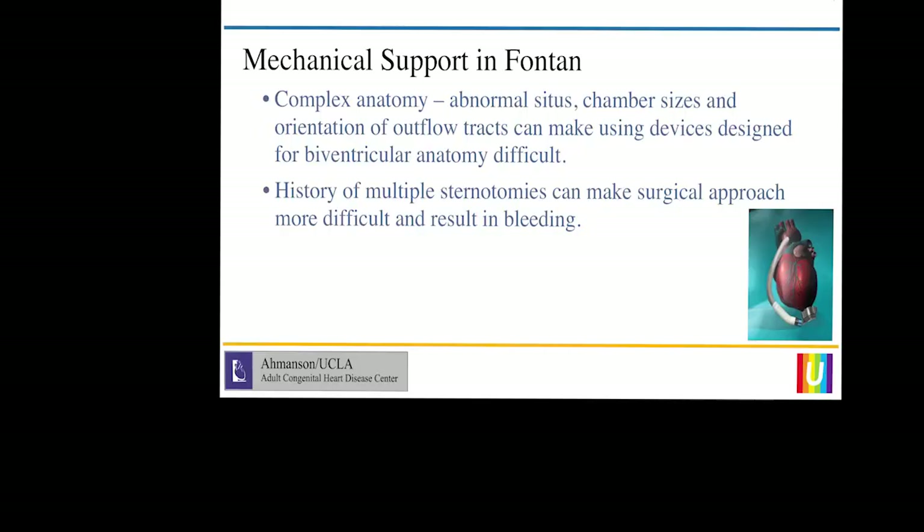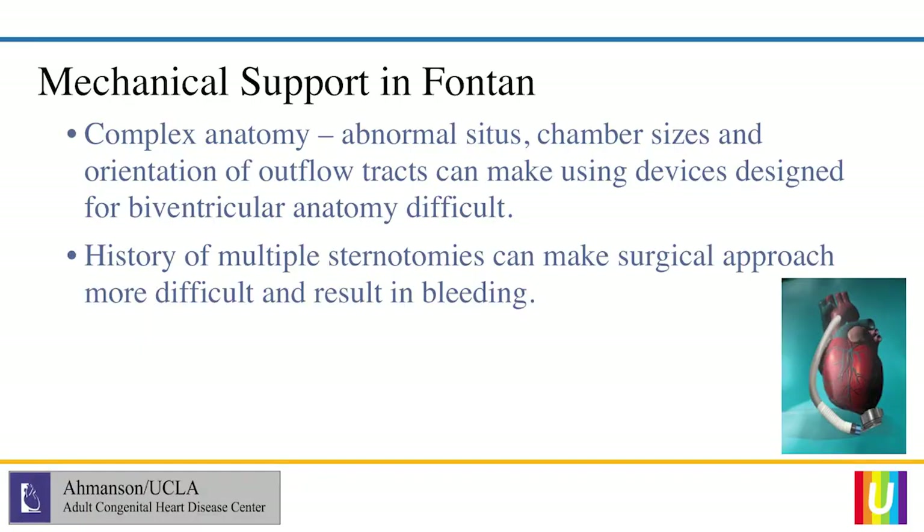Most of the support we're talking about is rescue support — for patients who are at the end of the line, in cardiogenic shock, or approaching that and having difficulty surviving on conventional medical therapies. As you can imagine, given their complexity, congenital patients can be very difficult to consider for mechanical support. What we've tried to do is take every patient that comes through and do the intellectual exercise of thinking through how we would apply mechanical support to them.